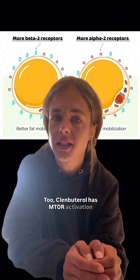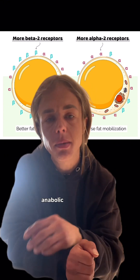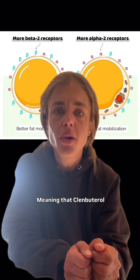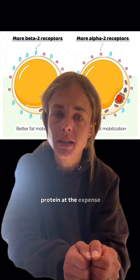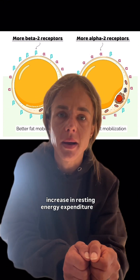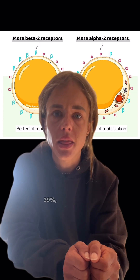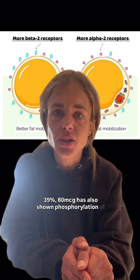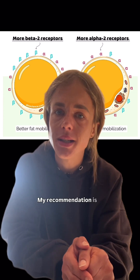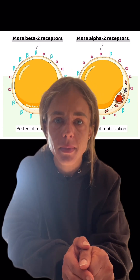Clenbuterol has an mTOR activation mechanism, so it controls the anabolic and catabolic signalling of skeletal muscle mass, meaning that Clenbuterol may help conserve body protein at the expense of fat. A study in humans given 18 micrograms of Clenbuterol showed an increase in resting energy expenditure by 21% and fat oxidation by 39%. 80 micrograms has also shown phosphorylation of mTOR increased by 121%. My recommendation is to start at 20 micrograms and titrate up as needed.